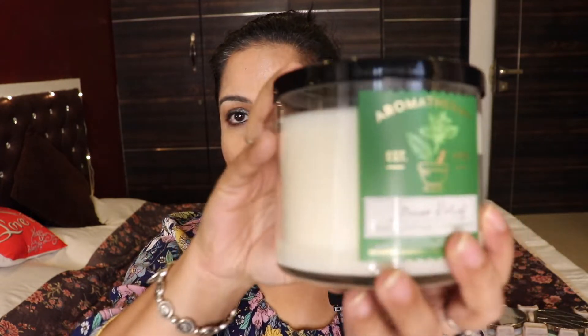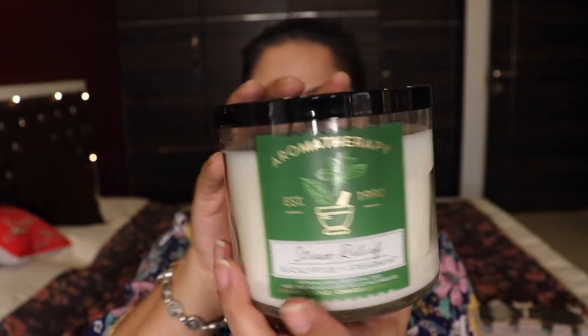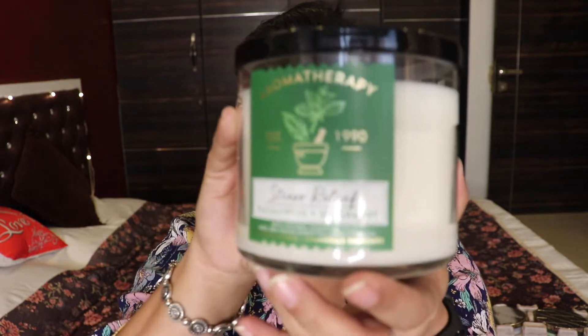The candle I got free with my order is also from the White Barn range — the Aromatherapy Stress Relief Eucalyptus and Spearmint candle. It comes in a clean jar with a black lid. It's very eucalyptus-forward with a minty kick from the spearmint. I've heard a lot about this candle and that it actually de-stresses you, so I absolutely cannot wait to burn it and see what it does.